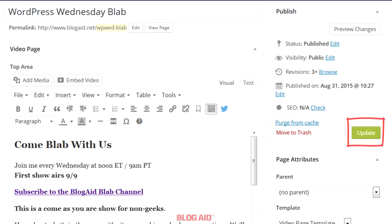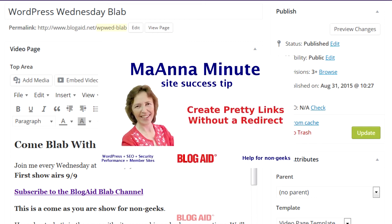And then be sure to update your page. That's all there is to it. Now you have a good title for readers and SEO and you have a short and pretty permalink to share. And you don't have to create a redirect that slows down page load or could eat up system resources.